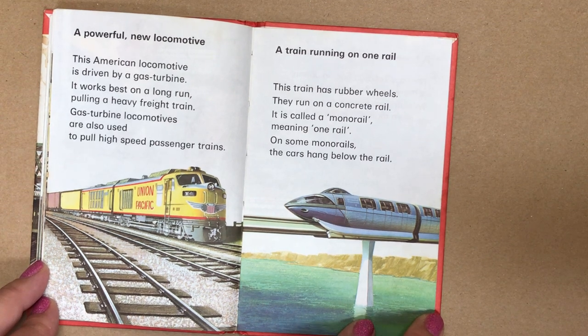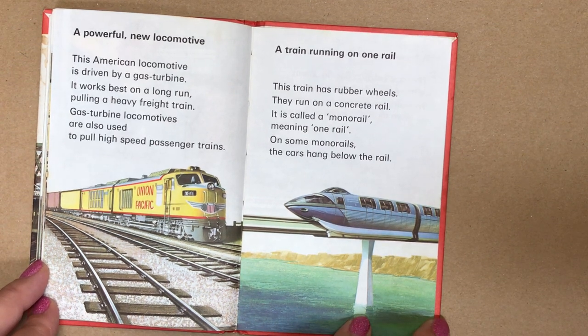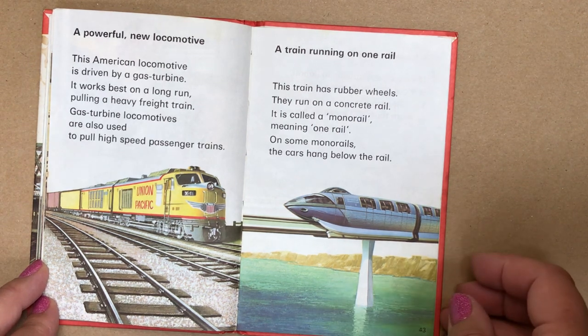A train running on one rail. This train has rubber wheels — they run on a concrete rail. It's called a monorail, meaning one rail. On some monorails, the cars hang below the rail.